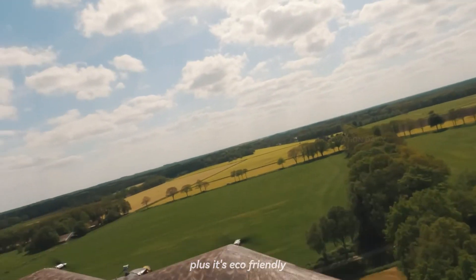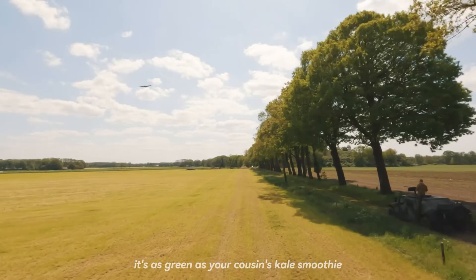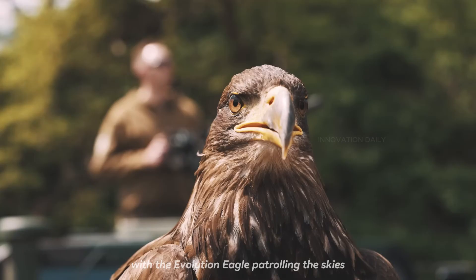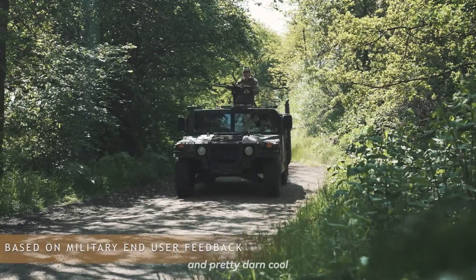Plus, it's eco-friendly. Powered by advanced energy systems, it's as green as your cousin's kale smoothie. With the Evolution Eagle patrolling the skies, the future of surveillance looks incredibly bright and pretty darn cool.